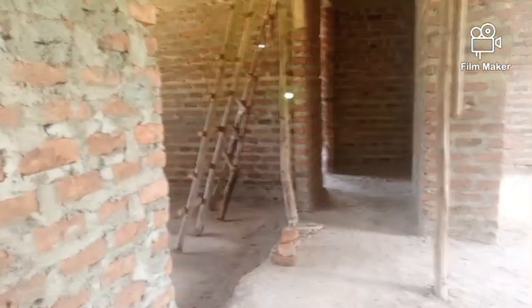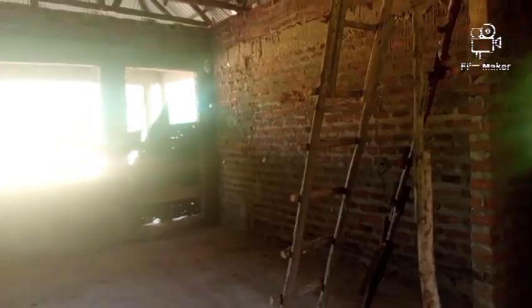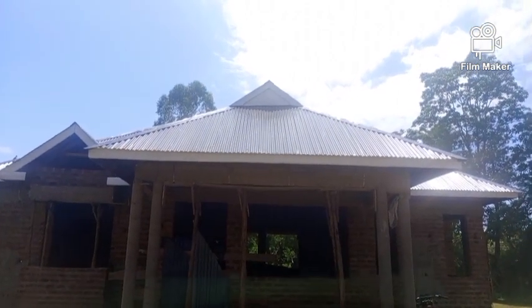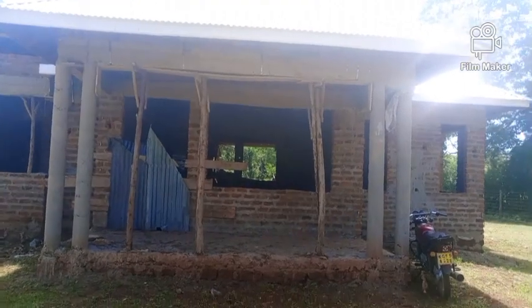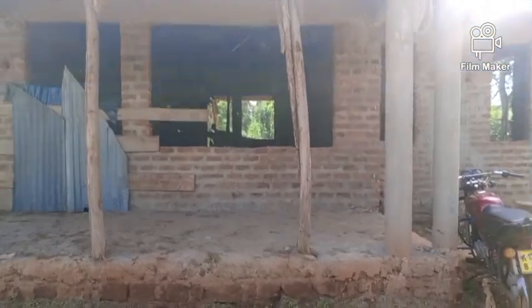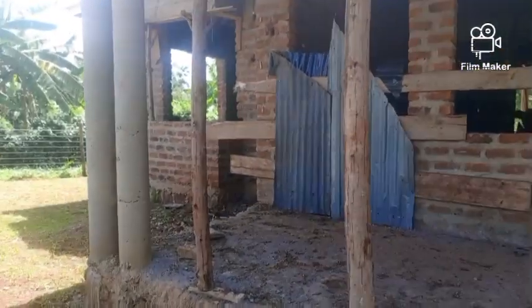Very beautiful — this is a house being built by a widow, and I love it. Widows are also building very beautiful houses in the rural areas. From here we now go outside to see how the exterior looks like. This is the front side of the house, and that is the porch. I love the two pillars on each side of the porch, and we can see the large window going to the living area. The door is not placed yet.